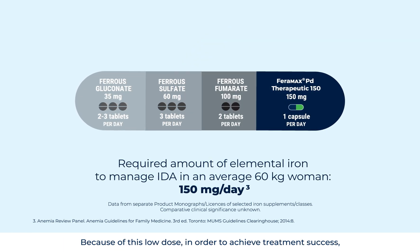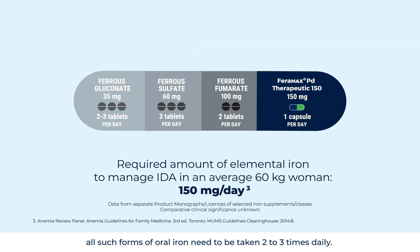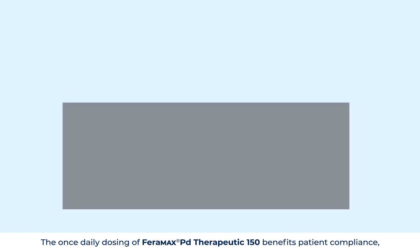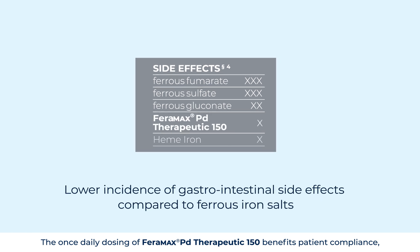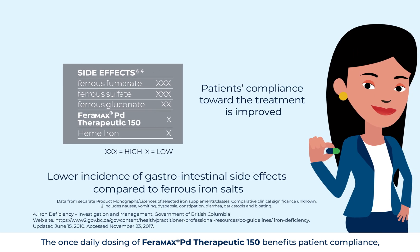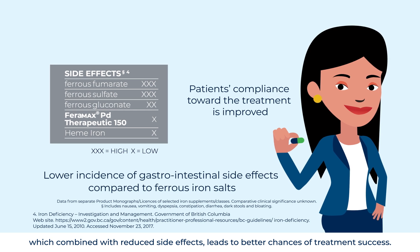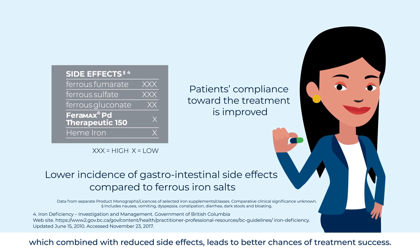Traditional oral iron supplements contain 35–100 mg of elemental iron per capsule. Because of this low dose, in order to achieve treatment success, all such forms of oral iron need to be taken 2–3 times daily. The once-daily dosing of Faramax PD Therapeutic 150 benefits patient compliance, which combined with reduced side effects leads to better chances of treatment success.